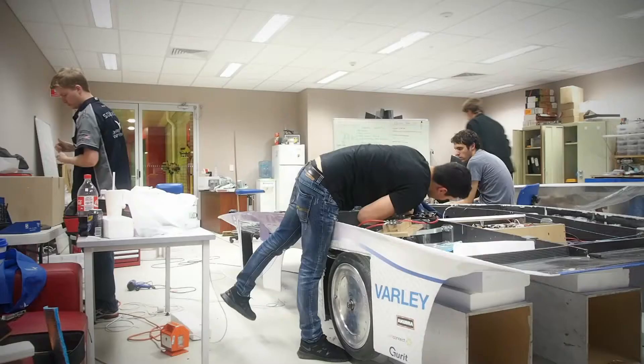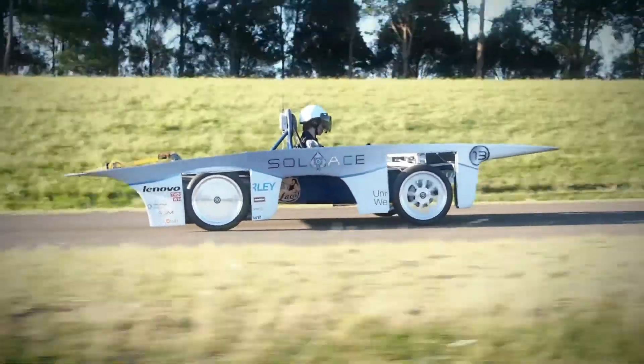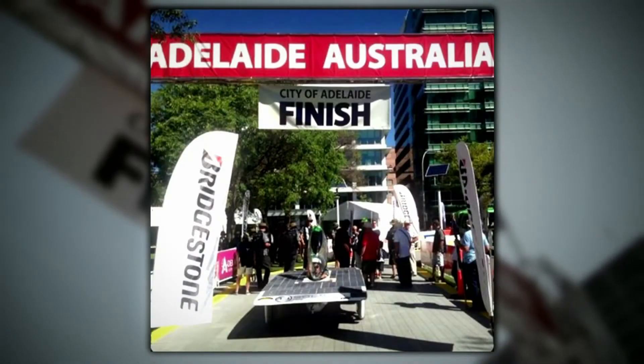Two years ago, Western Sydney University entered the World Solar Challenge for the first time. The entrepreneurial drive and the expertise we gained through development and lab testing enabled us to make it to Adelaide. Learning from our experiences in that race, this time we were determined to come back even stronger.